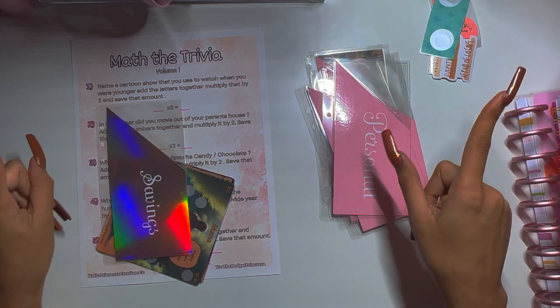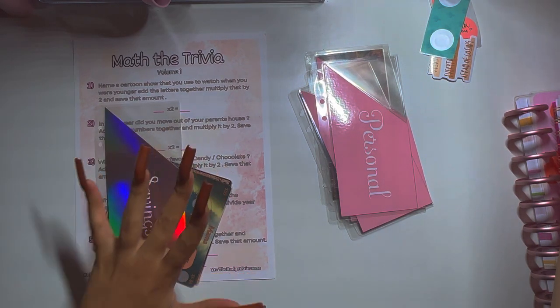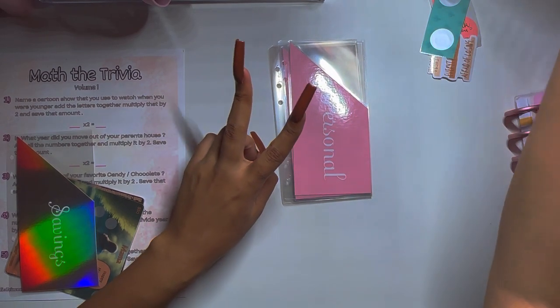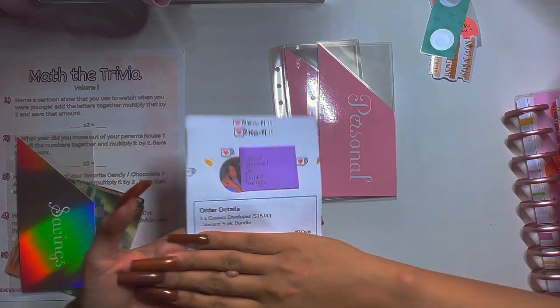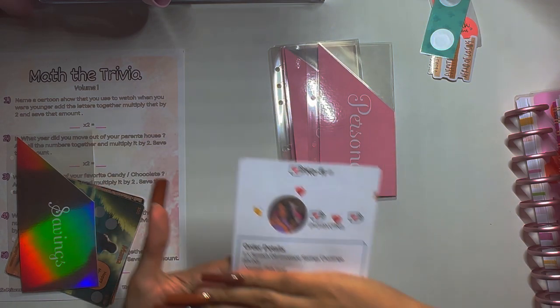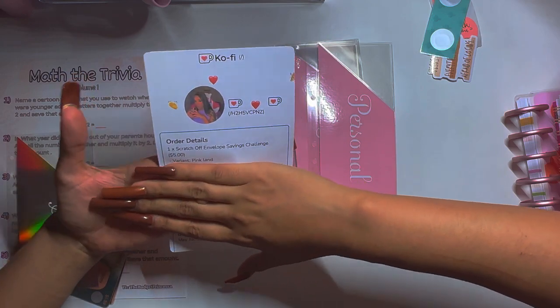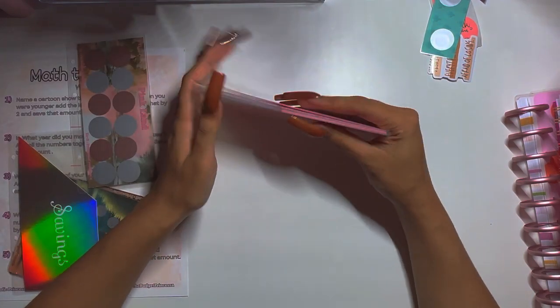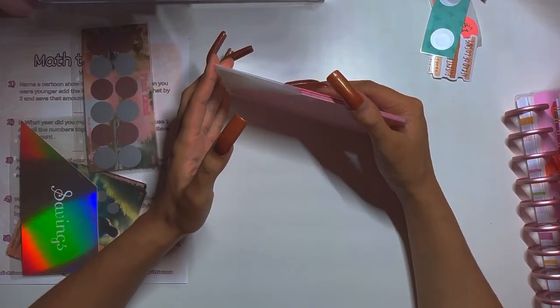Welcome back to the channel! In today's video we are going to be packing an order. This order is a little different because this person is subscribed to my queen's tier membership. They also placed two other orders — a five-pack bundle of envelopes in the pink blush style, and one of my new savings challenges, which is a savings challenge and envelope all in one, called Pink Land. You'll hear my daughter in the background. Shout out to Michaela — one of my biggest supporters!